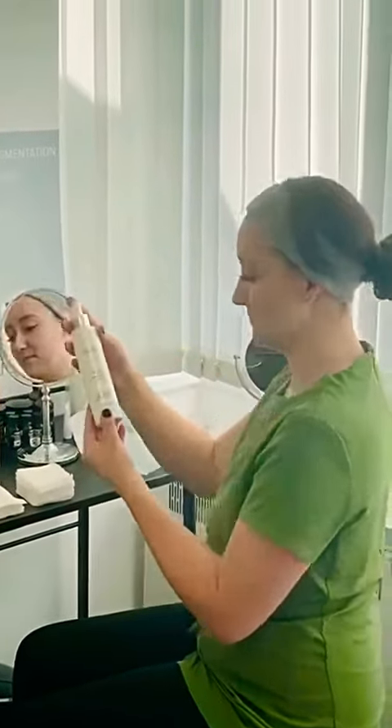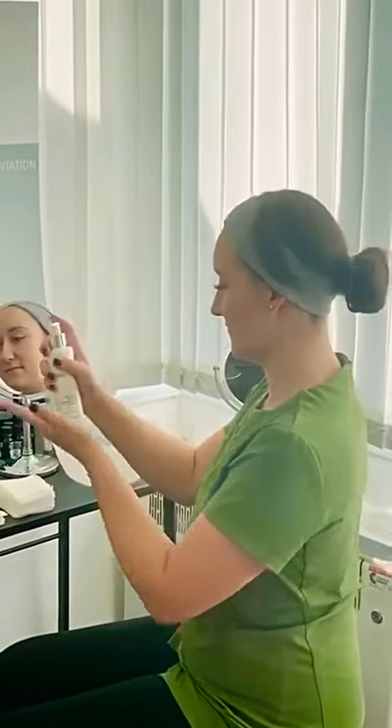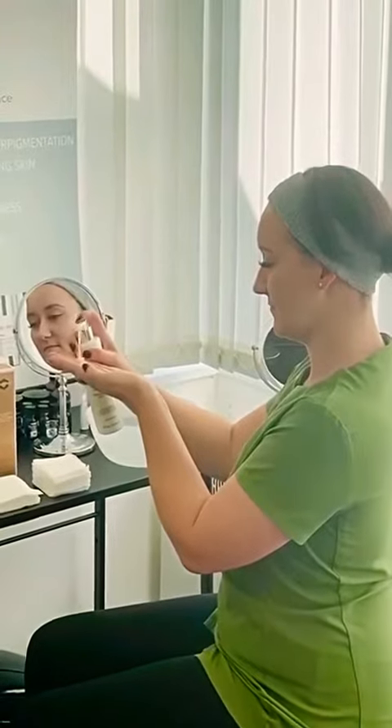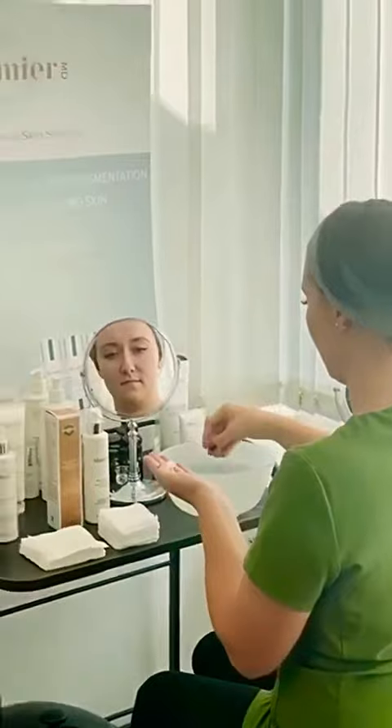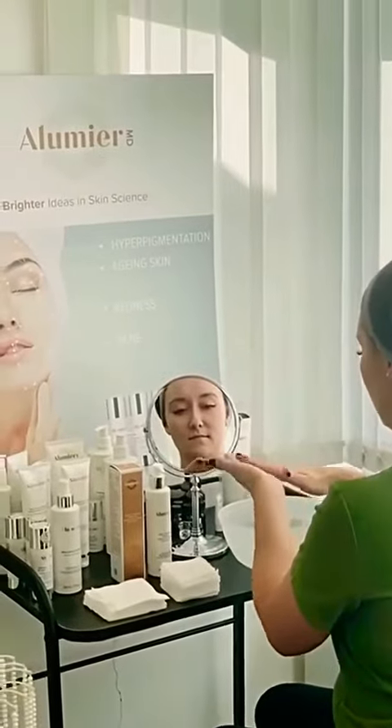This is our Lumiere acne clarifying cleanser. First, take two to five small pumps of cleanser mixed with lukewarm water, not hot, as this is not recommended when using salicylic acid.